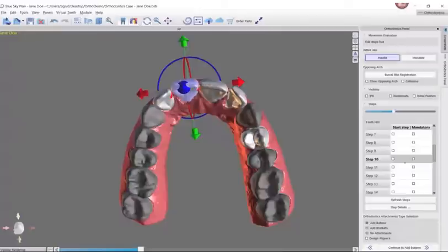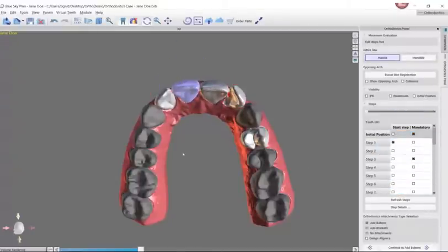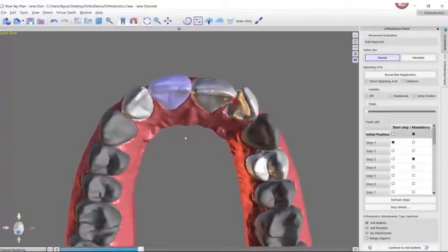There are going to be cases that really should have Invisalign or really should have braces for the best outcome. But there are going to be some where you're going to get the exact same outcome no matter what — whether you use a generic system or a branded system. So why not save that money?